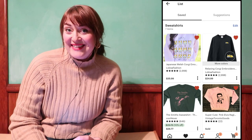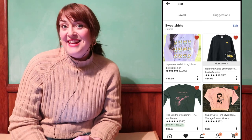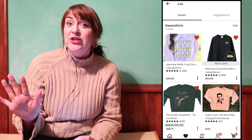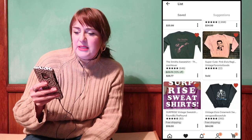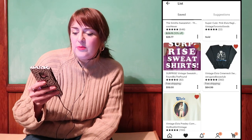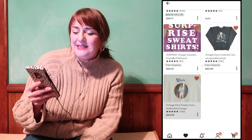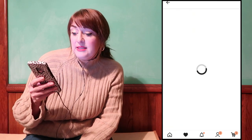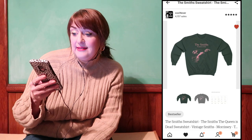My last stop is Etsy, and one of the things on my list has been a vintage sweatshirt. I saved some really cool Elvis ones but they're collectible and tend to be more expensive — like $60. I also saved a Smiths one for $26. I've been looking at this one store for a long time and thought it'd be fun to order surprise sweatshirts. Okay, we're done shopping!